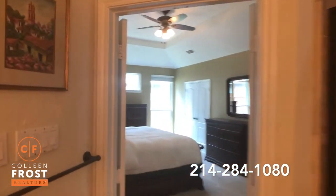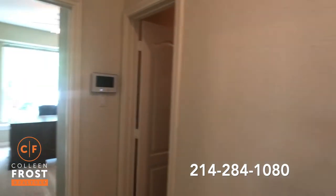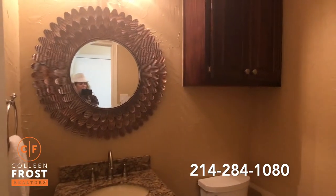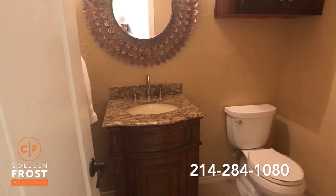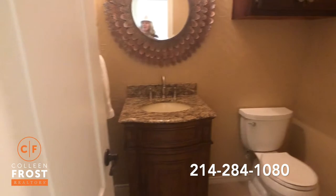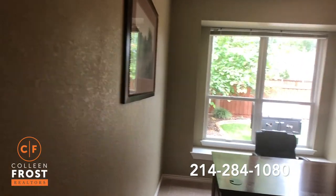As you can see, neutral paints throughout. Here we have a wonderful half bath — again, just completely updated, gorgeous sink with granite countertops. And here we have our fourth bedroom, currently being used as a study.